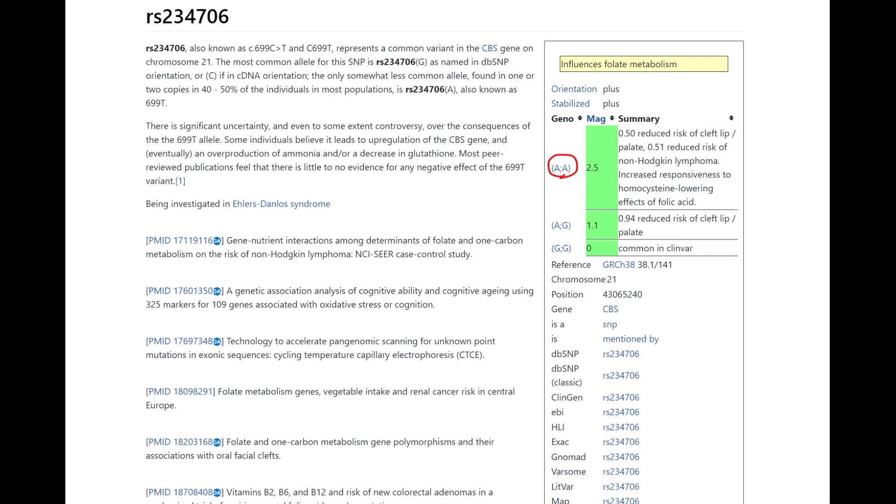Here's another very interesting genotype I found from her methylation panel on Genetic Genie: she has a reduced risk of cleft lip and palate — very interesting, a very good thing to have.